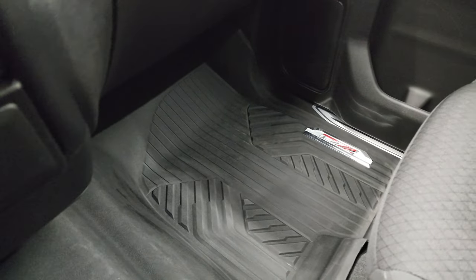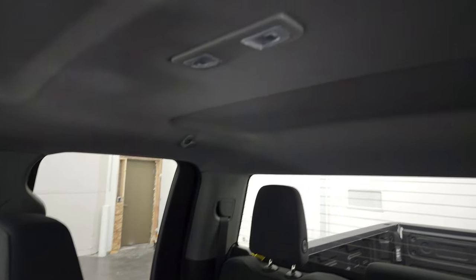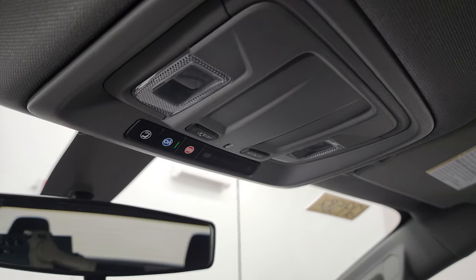Passenger side floor mat and seat are in excellent condition — no rips or tears. The headliner is absolutely perfect. It smells very clean inside this truck, I don't think it's ever been smoked in. You get OnStar and SOS capabilities up there as well as your map lights.